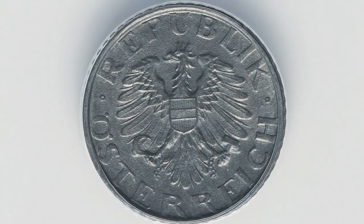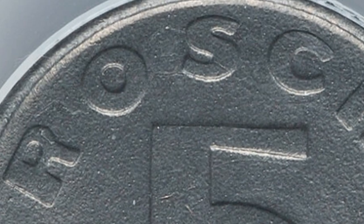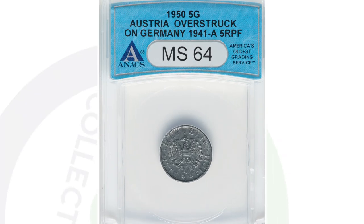Here is a 1950 Austria coin that was overstruck onto a Germany coin from 1941. A super rare error. Graded and authenticated by Annex. This coin sold for $264.